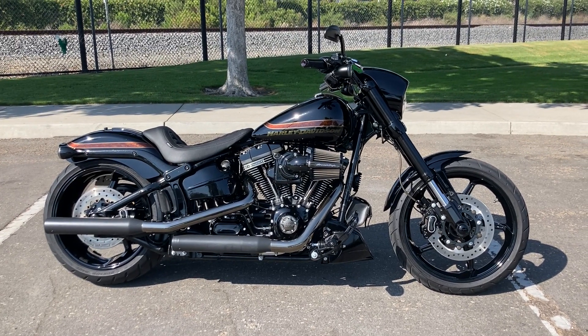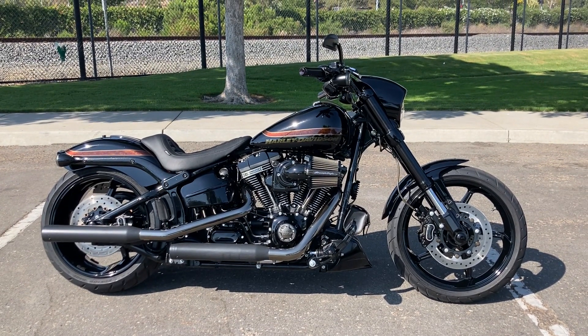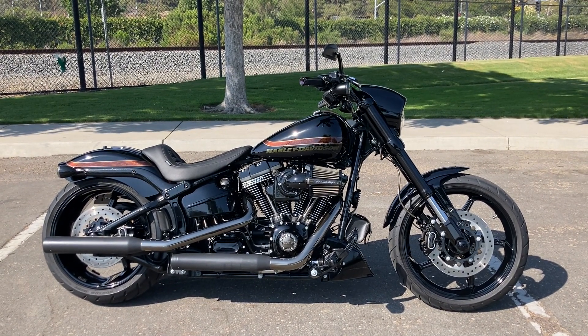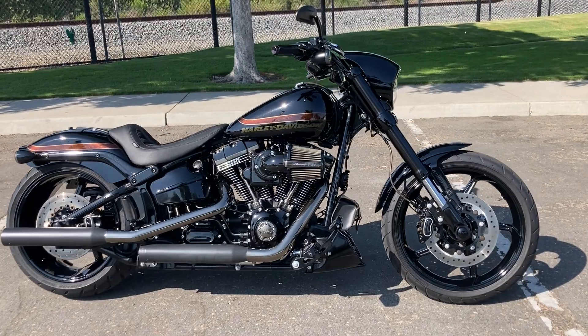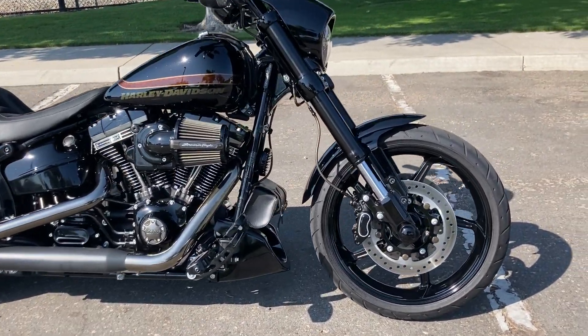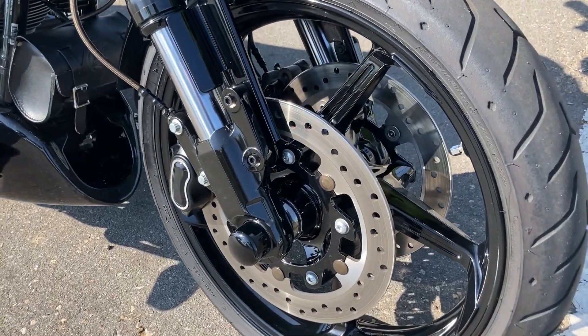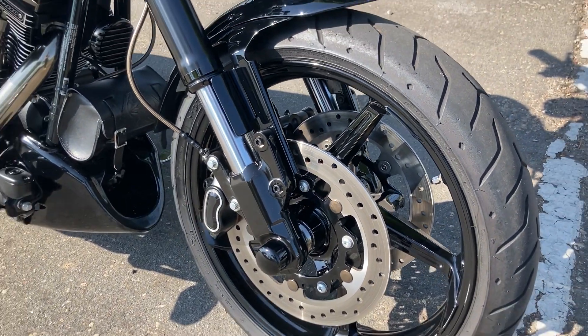We're at Biggs Harley-Davidson in San Marcos, and today we're looking at a 2016 Harley-Davidson Pro Street Breakout CVO. These bikes are super awesome. We have dual disc brakes in the front, and this bike also has ABS.